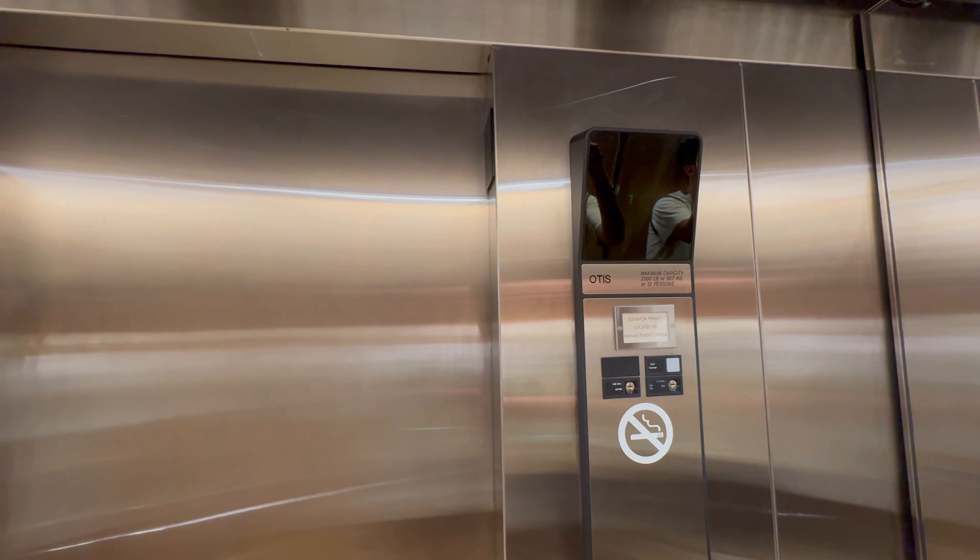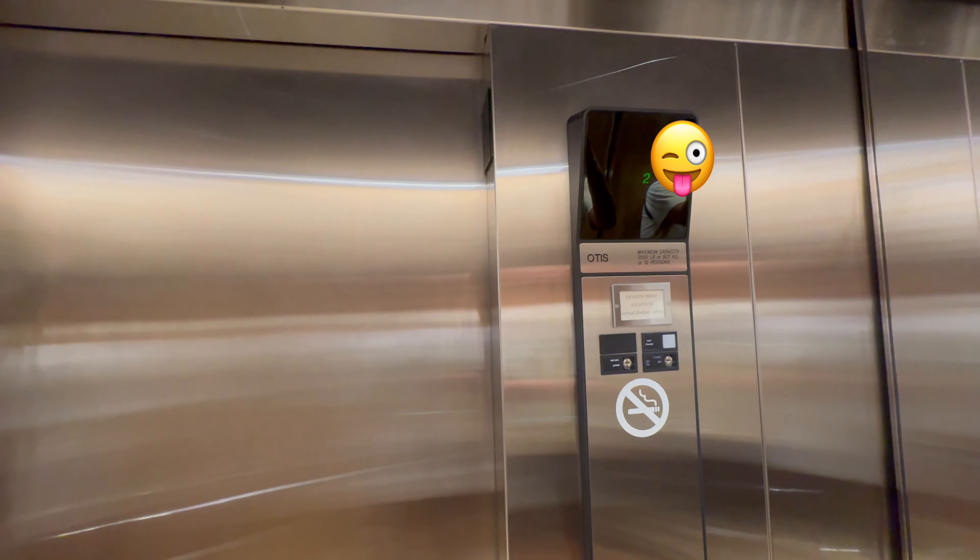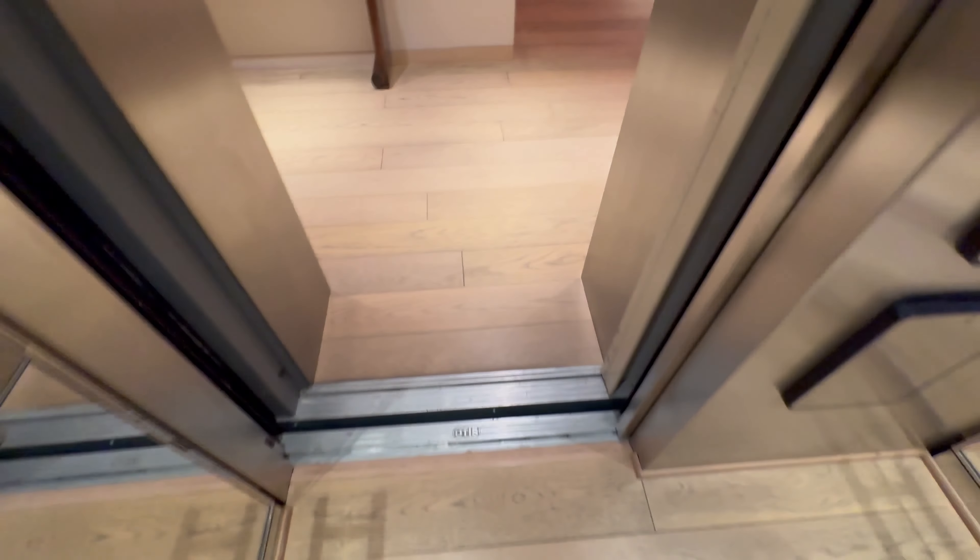Right when we get off, I gotta stop the recording before people see us recording. Here. Let's check it out up here, actually.